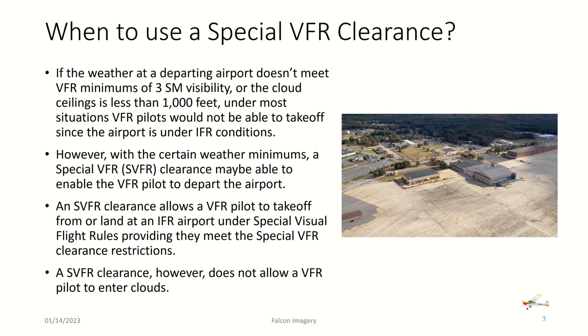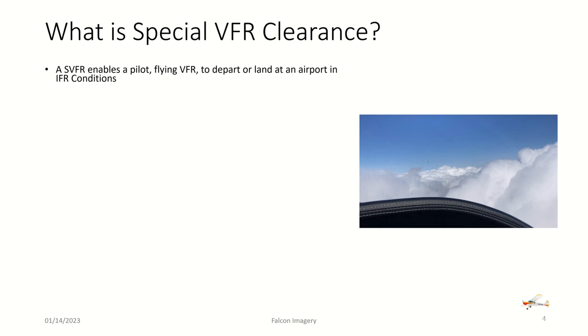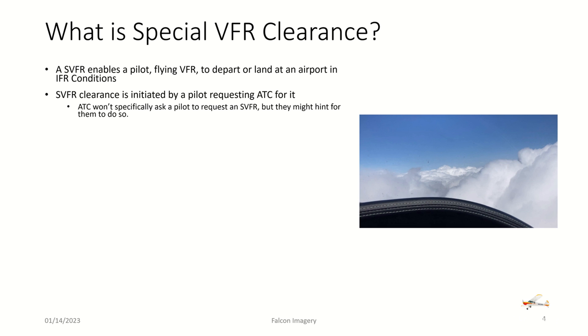A special VFR clearance — or SVFR clearance — does not allow a VFR pilot to enter clouds. A special VFR clearance is initiated by a pilot requesting ATC for it. ATC won't specifically ask a pilot to request a special VFR, but they might hint for them to do so if the tower knows the weather conditions are marginal and may qualify for a special VFR clearance.